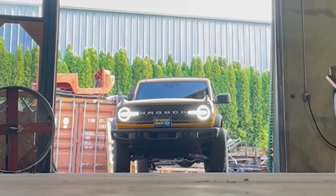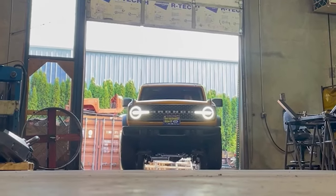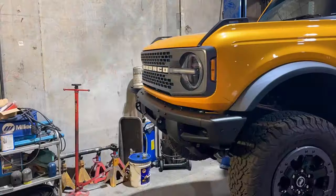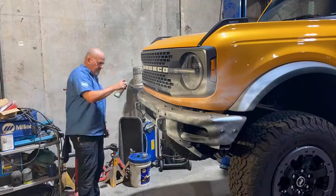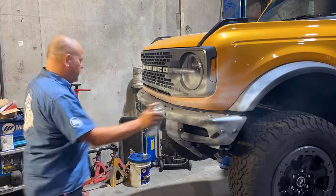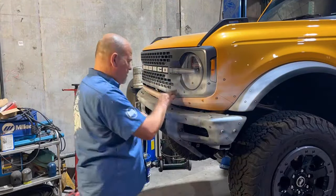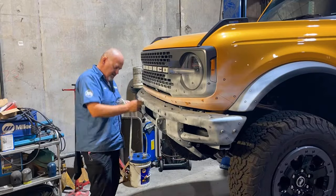Metal Tech 4x4 got a hold of the 2022 Ford Bronco and brought it into our shop. We're 3D scanning the truck, so we put some developer on it — basically a talcum powder — and we place targeting dots on the truck. This allows us to use a 3D laser light scanner.